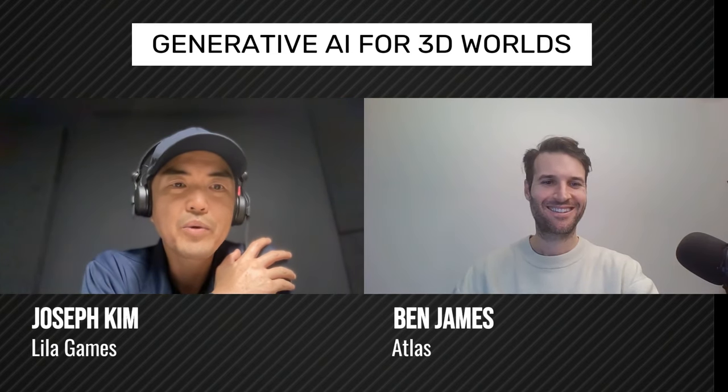Hello everyone. I am here with Ben James from Atlas, and we are talking about AI. Ben, can you talk a little bit more about your company and what you guys are doing?